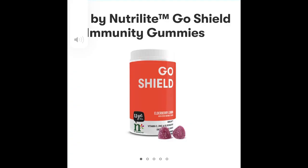It's called the Gold Shield elderberry gummies. This actually has vitamin C, which we talked about the importance of, and it also has zinc. Zinc is known to help reduce inflammation in your body, and of course elderberry is a huge immune system booster. This tastes great too — it's called elderberry lemon.